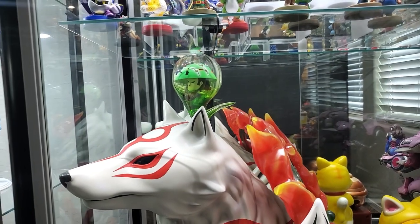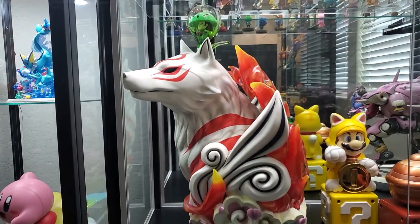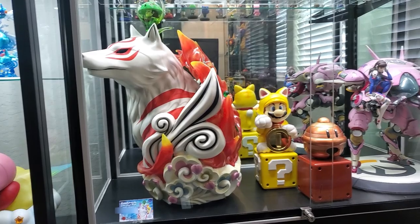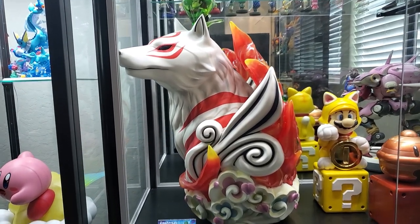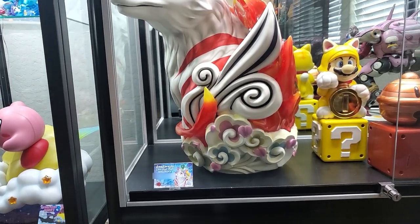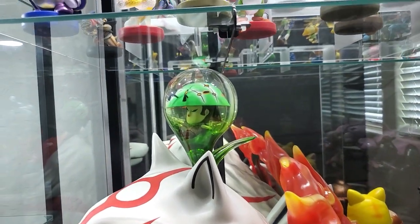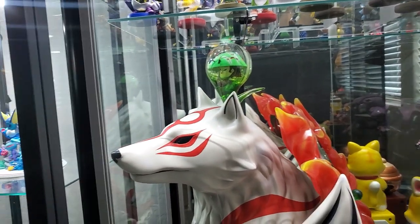Then we have a life-size bust from First Four Figures of Amaterasu. I don't know if you can see — she's even bigger than D.Va. She lights up; her sun disc lights up and she looks absolutely beautiful. She's also heavy as hell. And there's Issun at the very top, which I absolutely love.